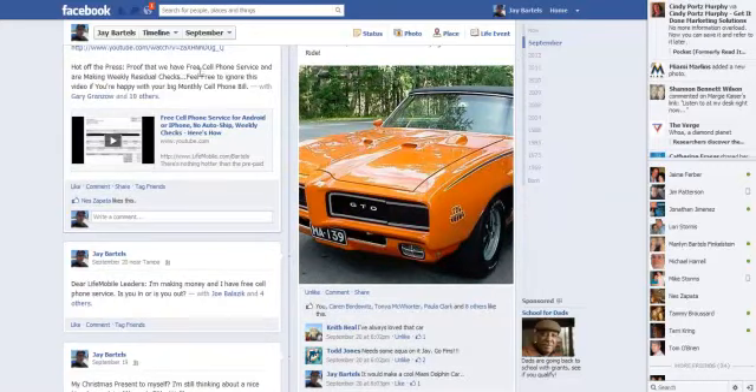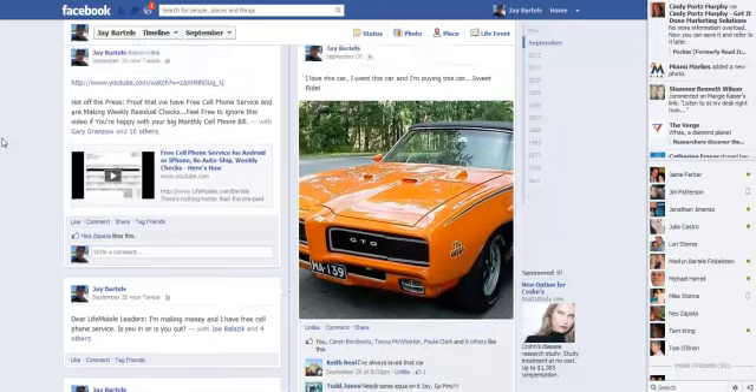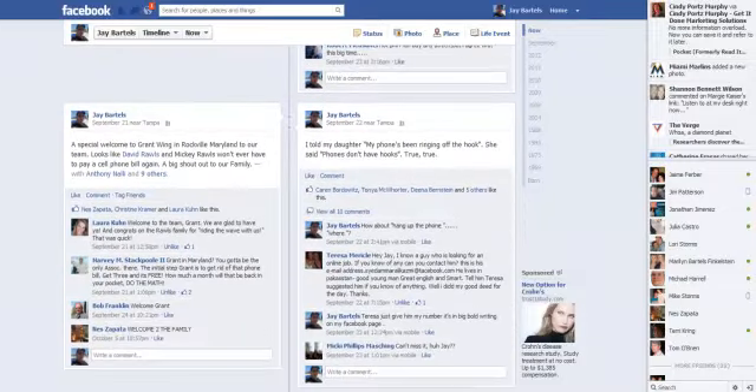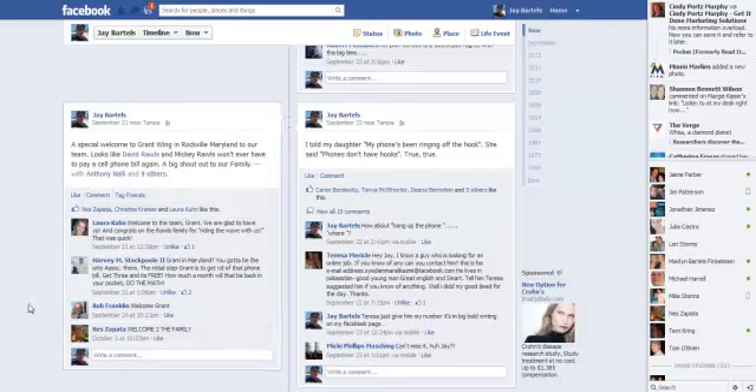Now here's a post where I'm introducing a video showing my cell phone service is free and I'm making monthly checks with no auto ship. I got 1 like — and the guy that liked it is in LifeMobile with me. That's just to let you know: if you think you're going to have a lot of success because you have a social media platform and you're going to put it on Facebook and Twitter, I'm showing you from experience — I've been doing this for years — there's an indirect way to do it. Here I'm welcoming people without even mentioning my company, tagging other people in the business with me, getting a lot of likes, and instead of telling about my company, people are asking me about it.